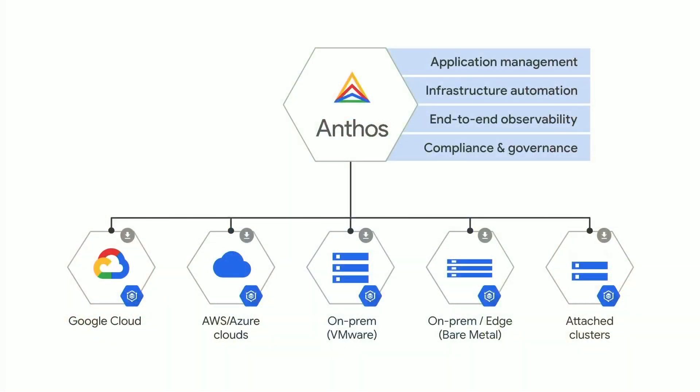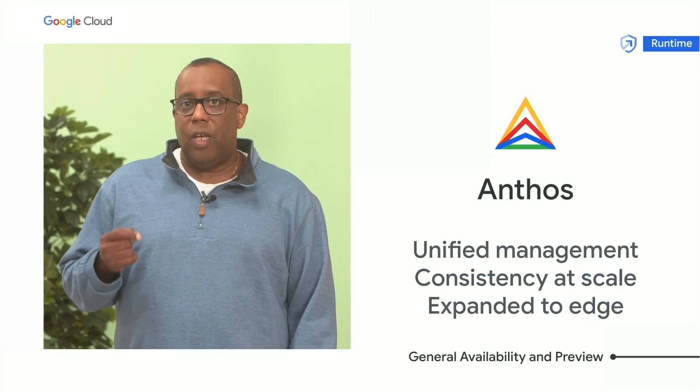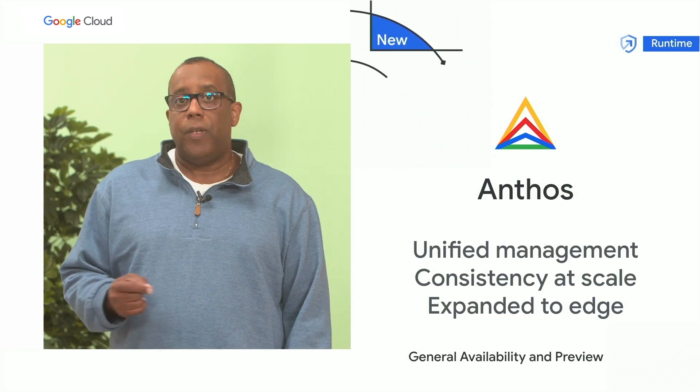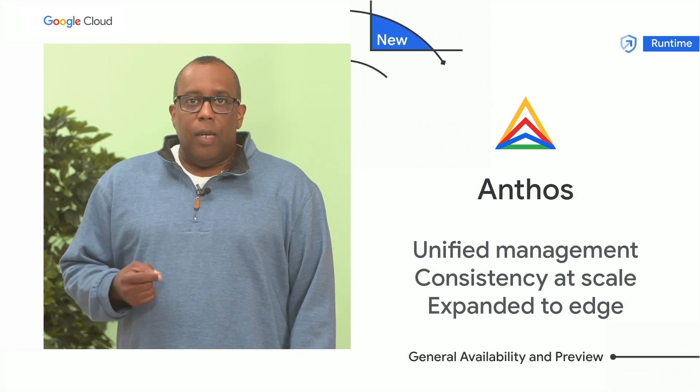To make multi-cloud easier for you, we're introducing a set of new features to our Anthos platform. Anthos customers can now enjoy a unified management experience everywhere from a single Google Cloud console, and drive consistent security, governance, and observability across a fleet of clusters spanning all environments. In addition, Anthos now supports VM deployments for your edge environments.